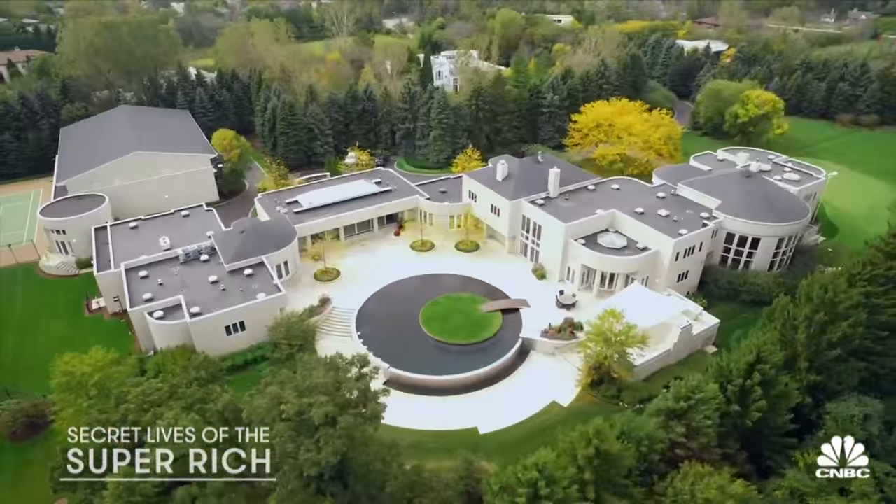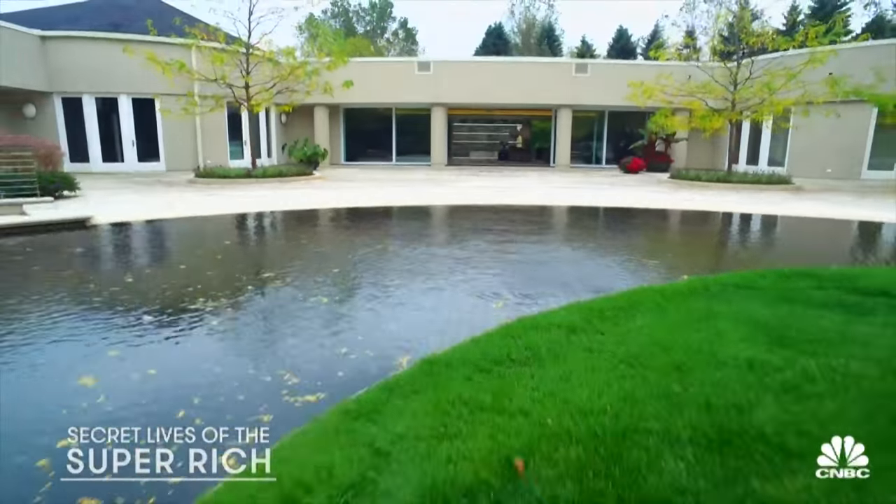This 56,000 square foot mega mansion is for sale. I have been in a lot of billionaires' homes, but never a billionaire baller like Michael Jordan.